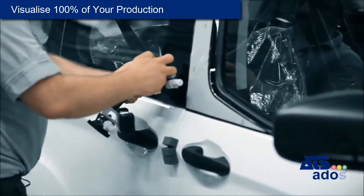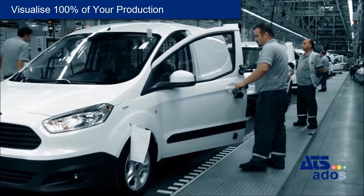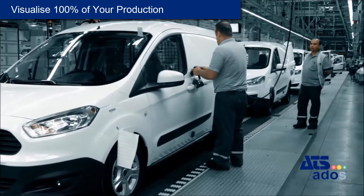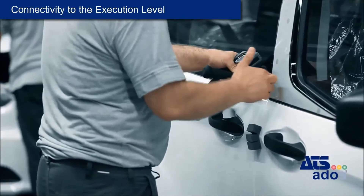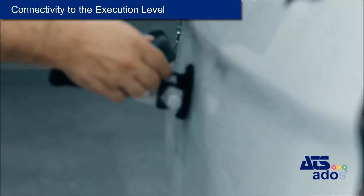With traditional tools, it is only possible to measure a fraction of the door closing performance. With ATS-ADOS, however, manufacturers can visualize 100% of their performance. As we provide connectivity to the execution level, all measured data is traceable by vehicle identification number.